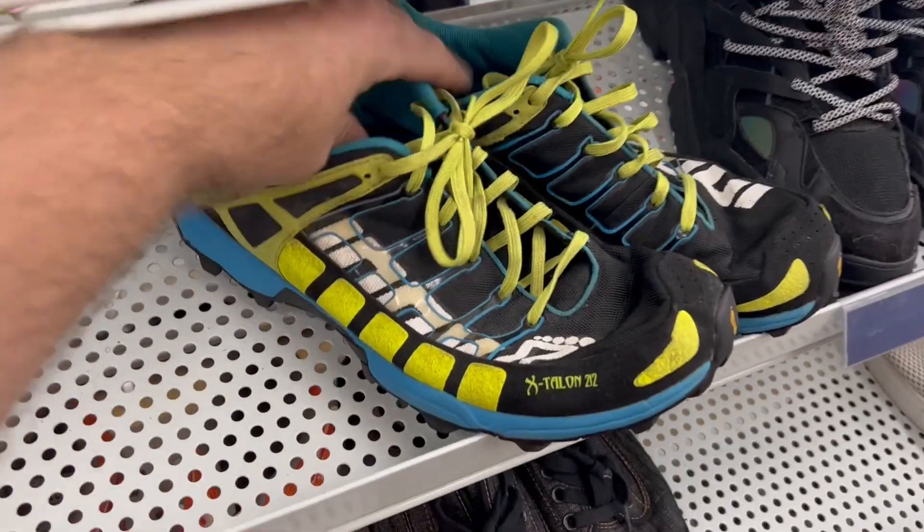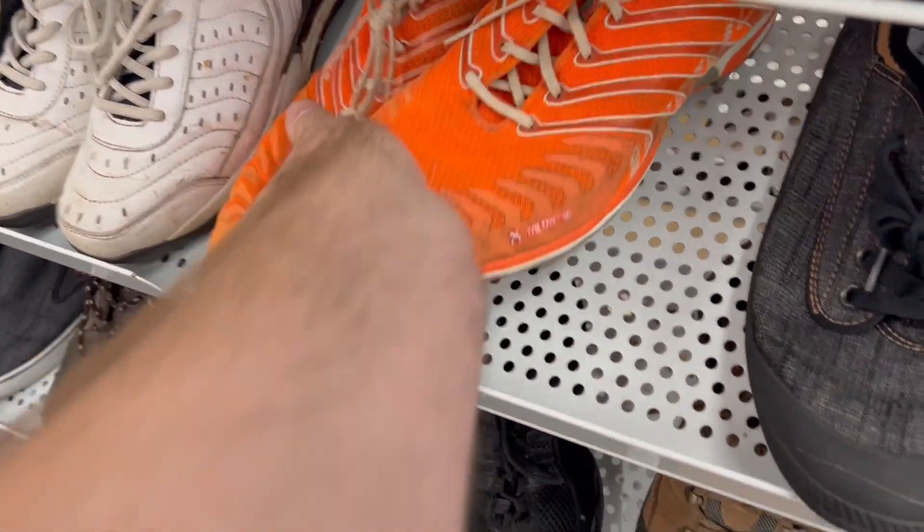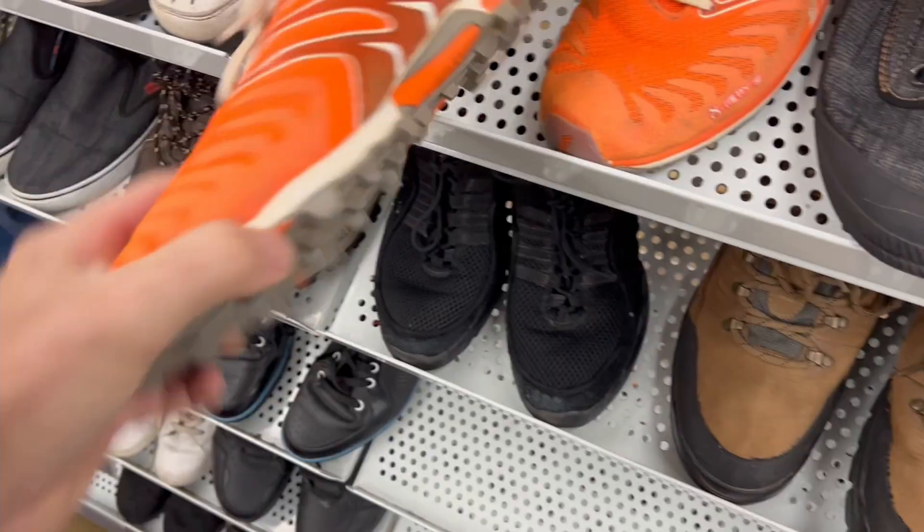The next couple of items were two pairs of Inov-8 X-Talons — a black-and-blue pair and an orange pair. I picked these up for $13.99 each. They're in pretty good condition; the soles didn't even look like they've been worn. They should flip for around $80. These are an ultra hiking and crossover running shoe with a strong grip pattern. We don't see them a lot, but when we do they sell reasonably quickly — keep your eye out for those.